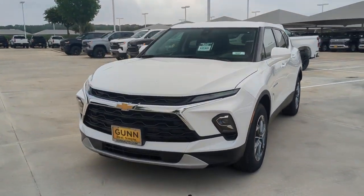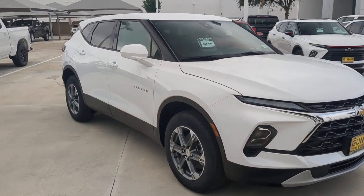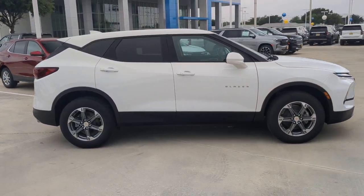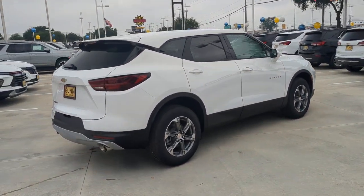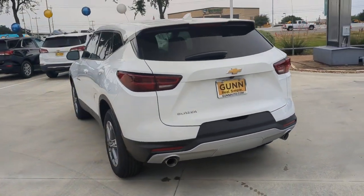Your next car could be the 2023 Chevrolet Blazer. Here's a sporty Blazer that delivers family-friendly comfort and pleasing driving manners. Convenient, spacious, and equipped with desirable safety and infotainment tech. It brings style and satisfaction to all your adventures.